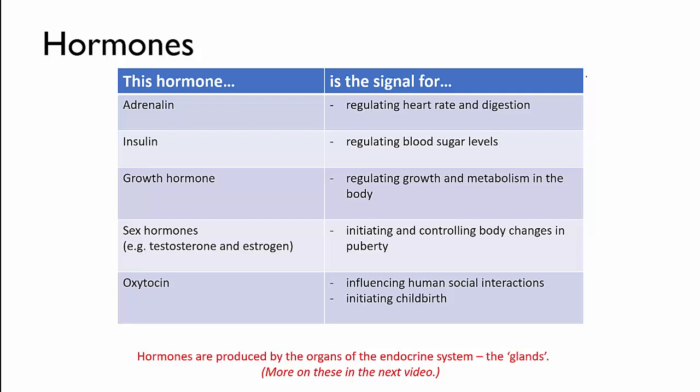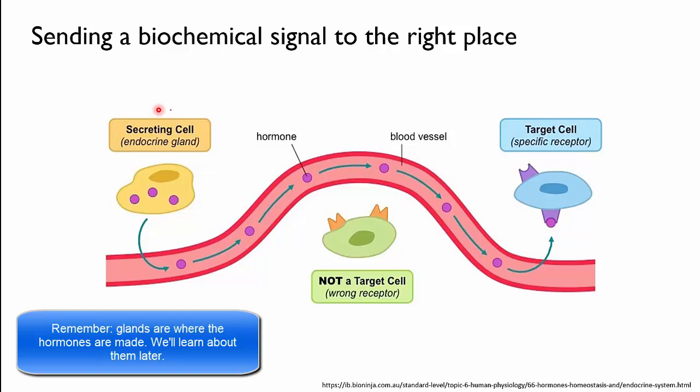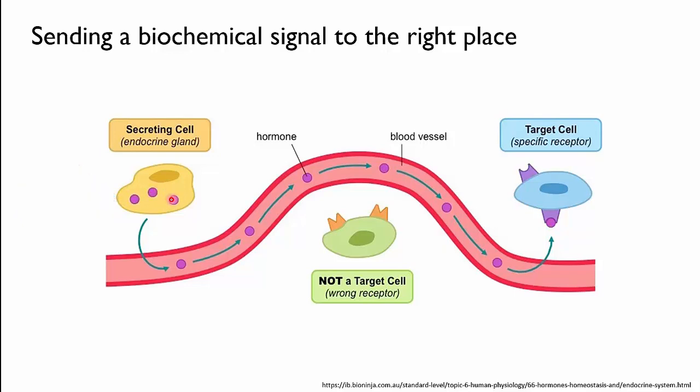But how can a molecule be a signal? Imagine that a message needs to be sent to a group of cells to get them to produce more of something. We'll call these the target cells — they're the ones that the message needs to be sent to. One of the endocrine glands will secrete the appropriate hormone molecule for that task. That means the cells in that gland produce it and then release it into the bloodstream. The hormone molecules are transported around the body by the cardiovascular system and they bump into the surfaces of all kinds of cells. Only the target cells will have the right kind of receptor. A receptor is a larger molecule that acts like a sticky patch that catches the hormone molecules. When a hormone molecule becomes stuck to the right kind of receptor, it causes a change in the target cell. And when that change happens, that's the signal being received.